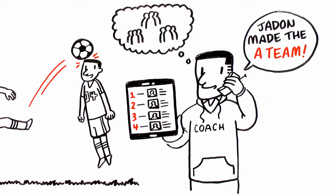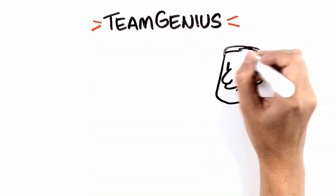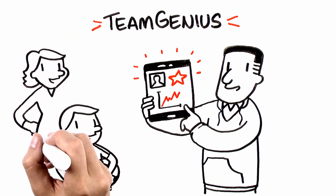They can even reference player performance reports to better explain and defend their decisions. Plus, Team Genius isn't just for tryouts. Coaches can evaluate players throughout the season, letting them track progress and share feedback with players and their parents.